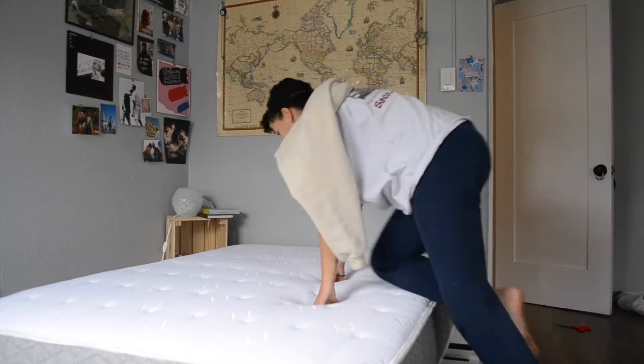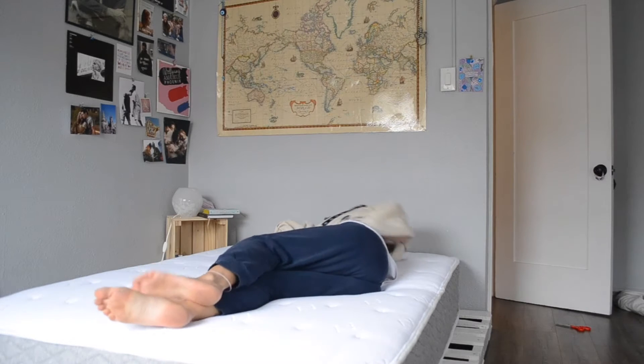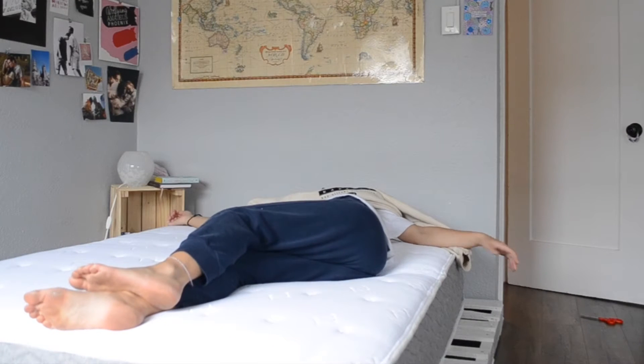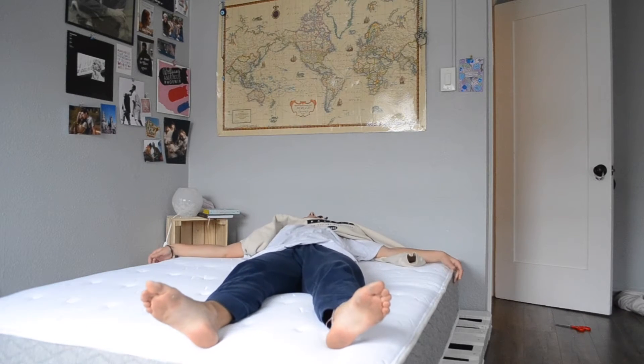Here I go. This is so comfortable. Can I like it? Yeah! Wow.